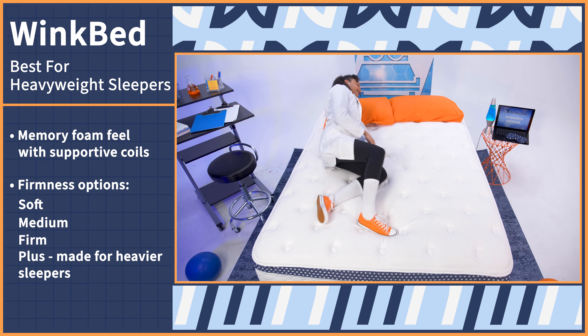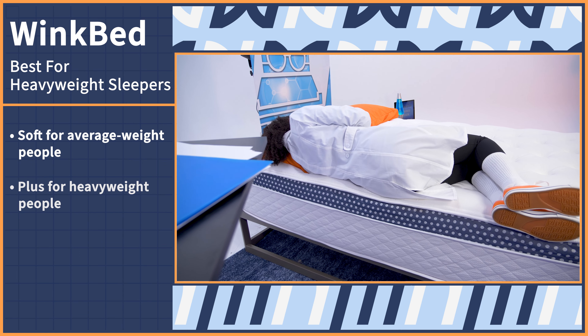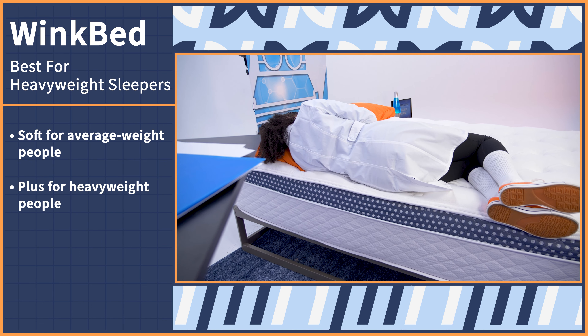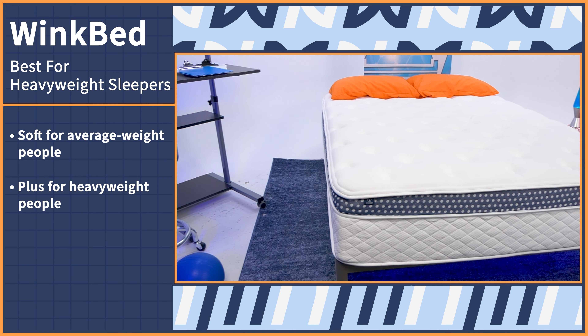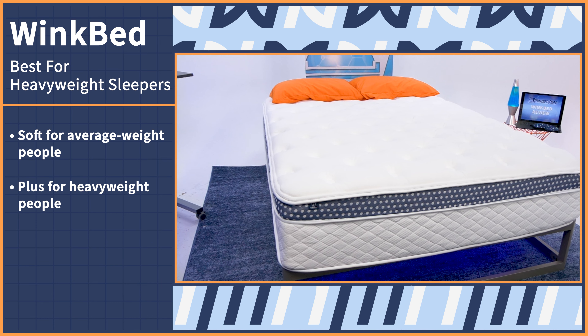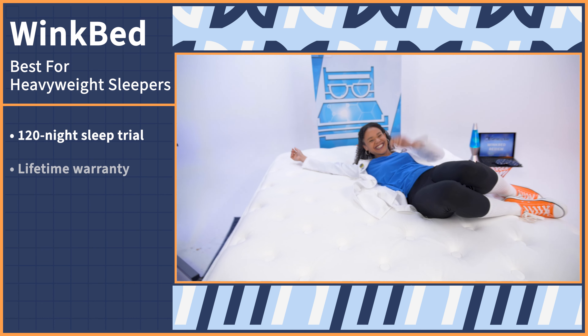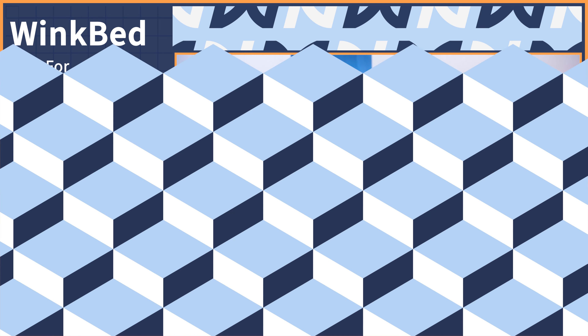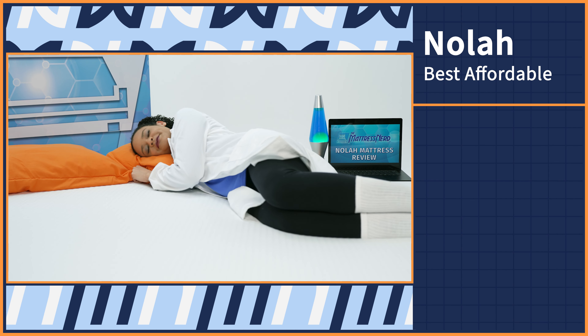The mattress shopping experience is going to look a little bit different for everyone depending on their body weight. Heavyweight people are going to need an extra durable and supportive bed and often feel mattresses as softer than what they are. But you're in luck with the WinkBed mattress. It combines a balanced memory foam feel with supportive coils, so it should hold up over time. The WinkBed also has firmness options — soft, medium, and firm — and Plus, made specifically with heavyweight people in mind. The average side sleeper should pick the soft side, but heavier people will likely feel the most comfort, support, and pressure relief on the Plus version.